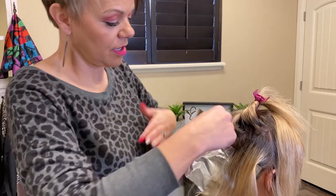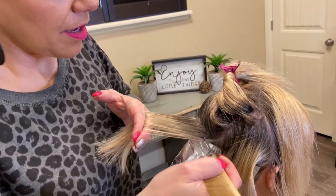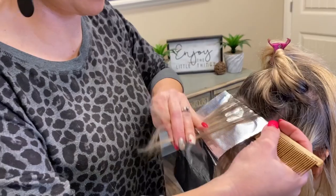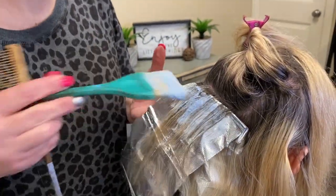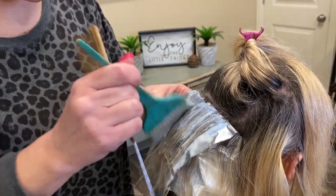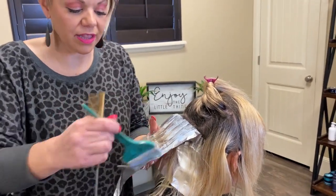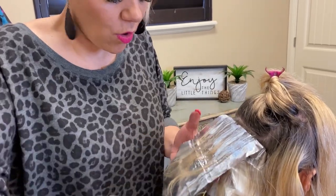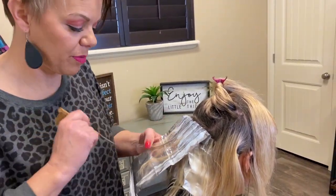I'm going to do three blonde sections with a medium weave — that refers to how much hair I'm taking in the weave. This is bleach with 40-volume. You want to come up close on the foil but not too close, because when it warms up bleach always swells, so give it a little room to avoid tiger stripes. Where there's already blonde, just slide down into it — you can't put bleach over blonde or you'll have hair falling out.